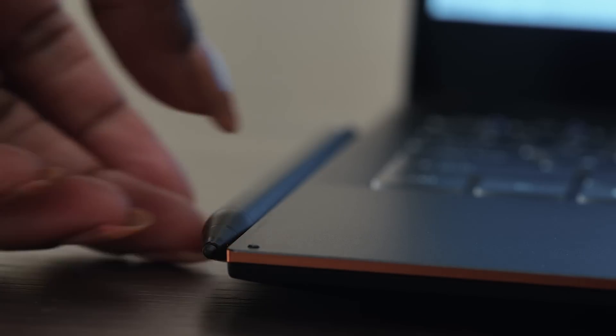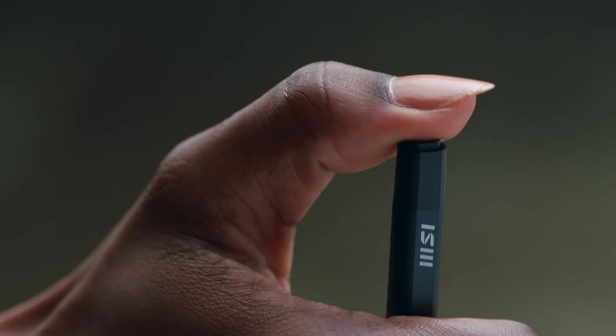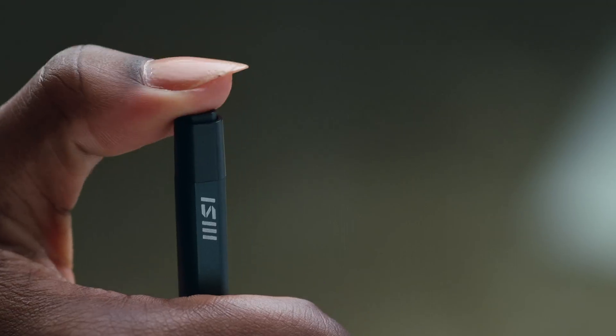Once paired with an MSI Summit laptop, you can use the MSI Pen to control presentations and applications such as OneNote or Whiteboard — just give it a click. From annotation and note-keeping to digital signatures, this precise pen is a perfect match with the Summit E13 Flip and Summit E16 Flip.